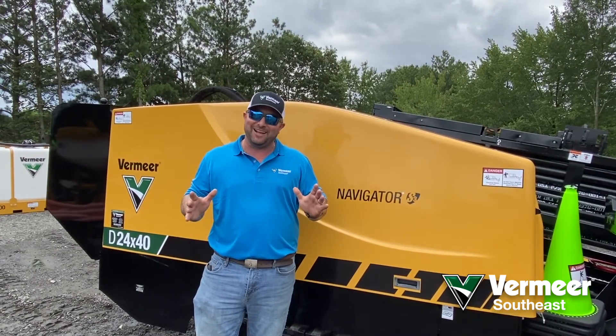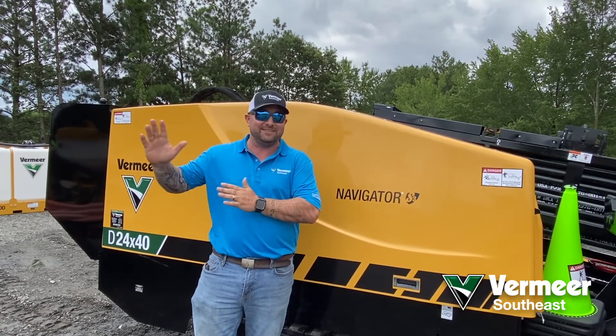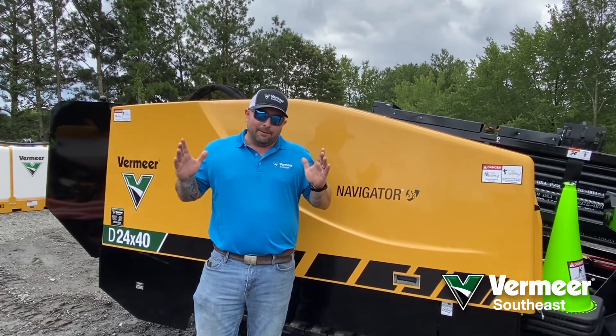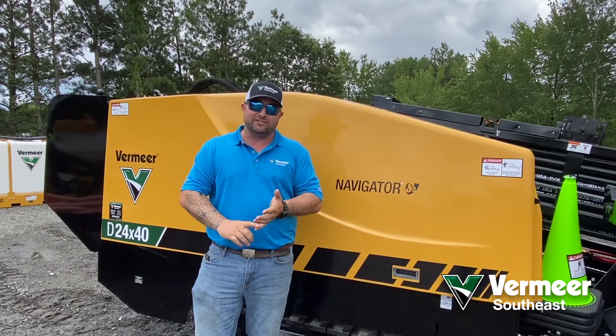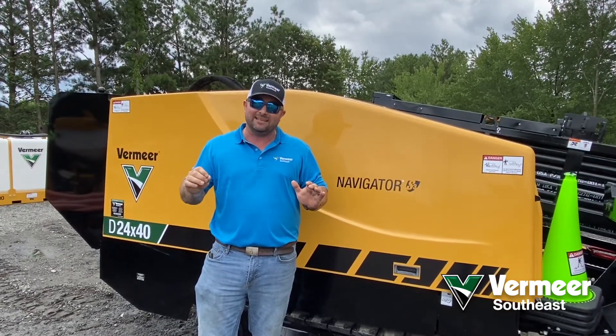I'm really looking forward to seeing you guys. I can't wait to see some of the existing faces that I've been visiting out in the field, and I really want to see some new faces too. We're going to have to be practicing our social distancing guidelines, so this class is going to be capped at a certain amount — get in there and lock that space in.